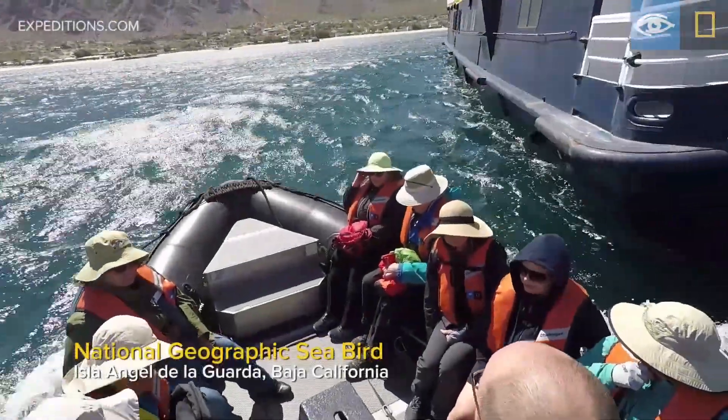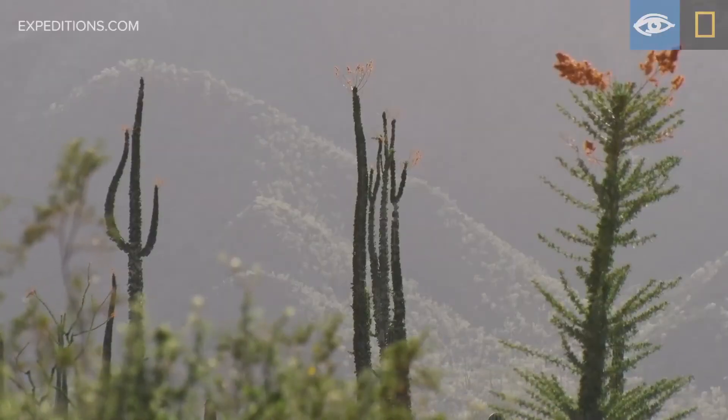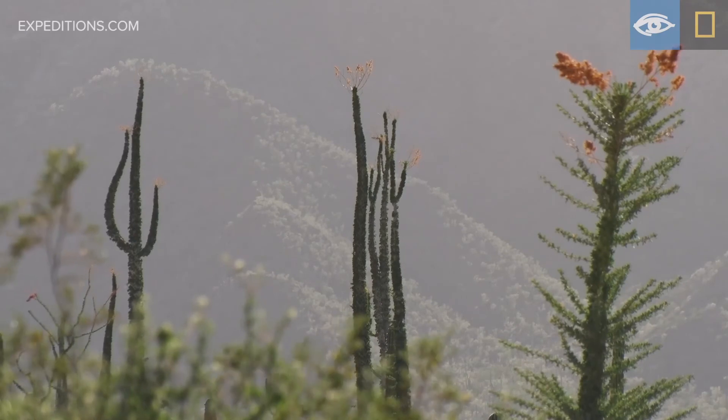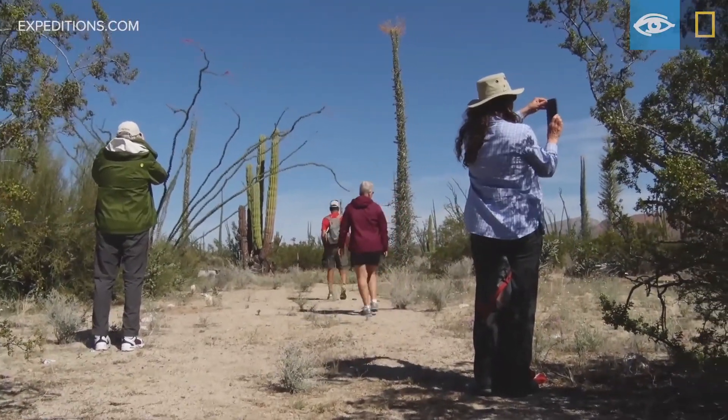We just took our boats and landed on the Baja California Peninsula at Bahia de Los Angeles, then took about a 20-minute ride up the road into the desert. We are in Bujim land.